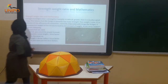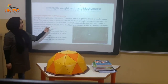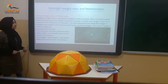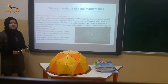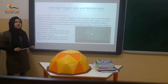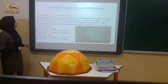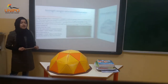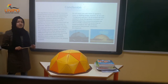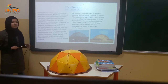The strength to weight ratio equals strength and weight. A ratio of greater than one is usually a good thing. This means that the thing in question has more strength than weight or mass it can carry or suffer without collapsing.